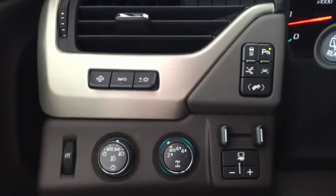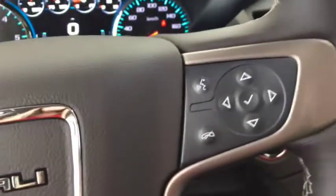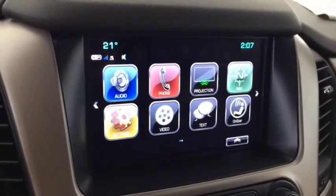4x4 automatic lighting, trailer tow, cruise control with adaptive cruise, heated steering wheel, voice command, Bluetooth, rear view camera, navigation, and OnStar.